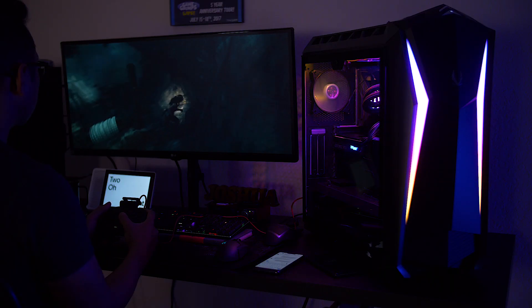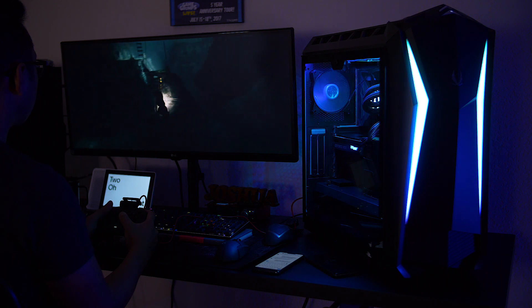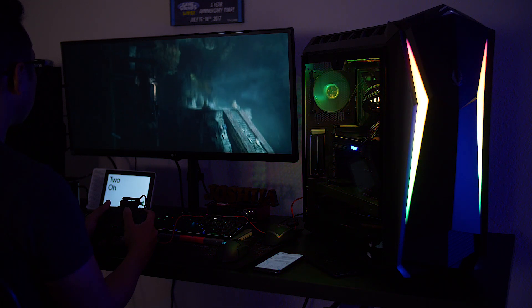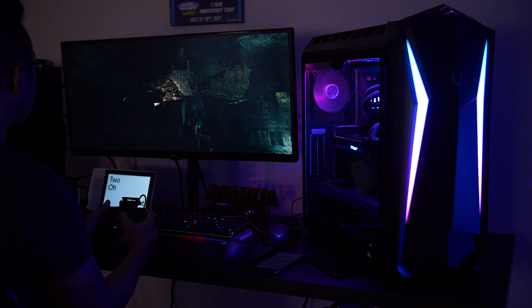But desktops are still the pinnacle of performance, with processors and video cards reaching such new heights that current high-end rigs can be fairly future-proof. And even then, desktops by their nature can last forever, because you can keep upgrading the parts.